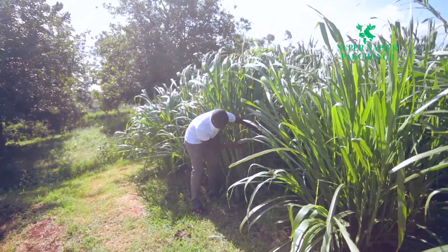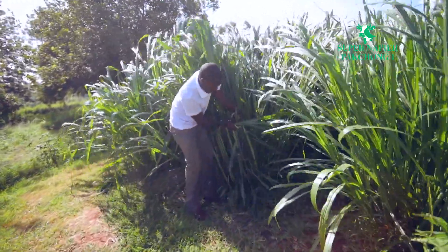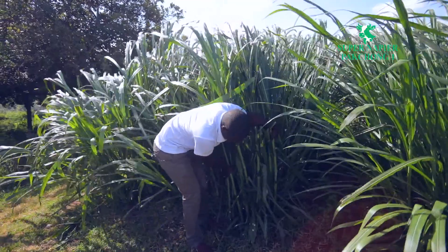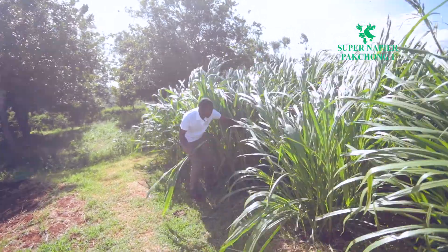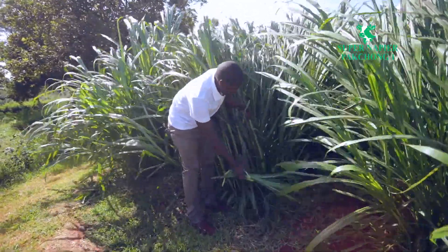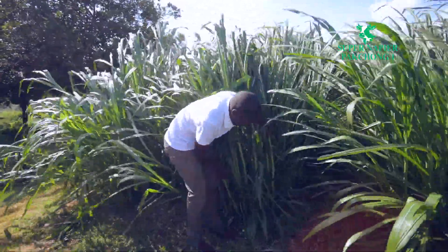Napier grass is harvested at an optimum height of 1.2 meters, and at that point it has the optimum crude protein content. Supposing you've planted half an acre or an acre of it, you harvest it in a single day, chop it, and ensile it for onward use later on — when you don't have fresh fodder or when the crop is still growing in the farm.